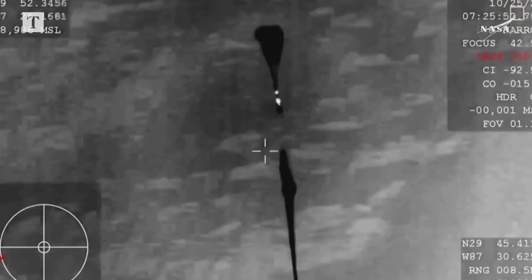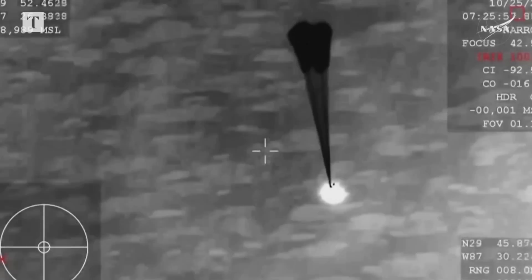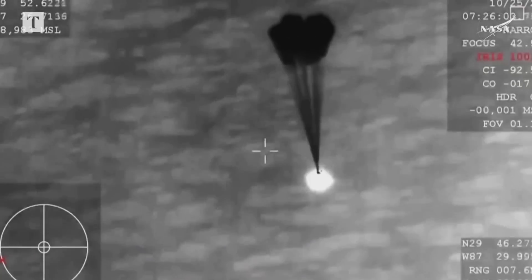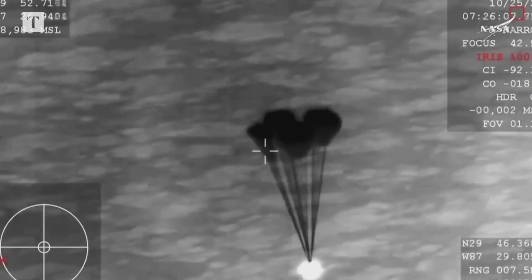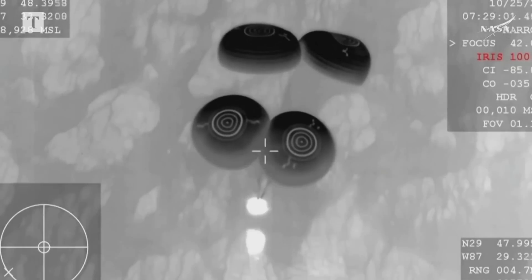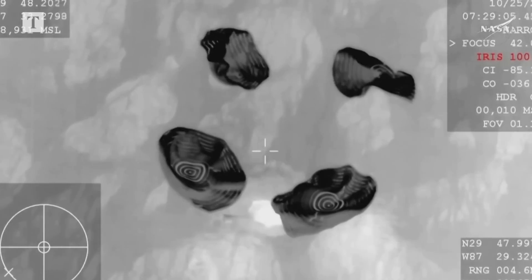Once again, Dragon — we can see deployment there of the four main parachutes. Dragon is doing this autonomously, releasing each set of parachutes. We can now see those four main parachutes begin to inflate. The capsule is going about 15 or 16 miles per hour. And splashdown.